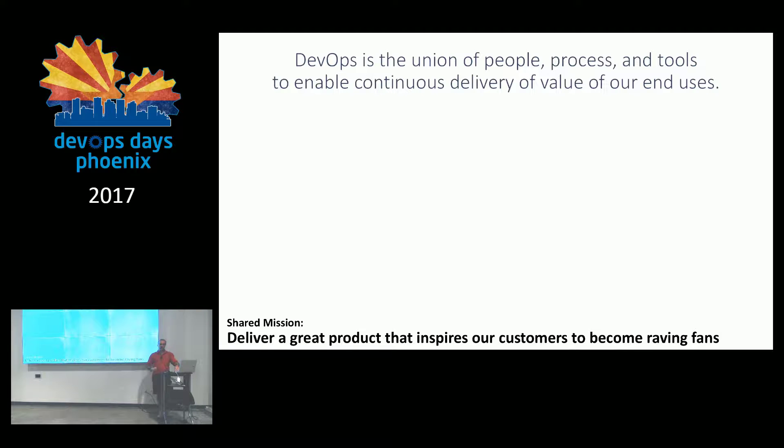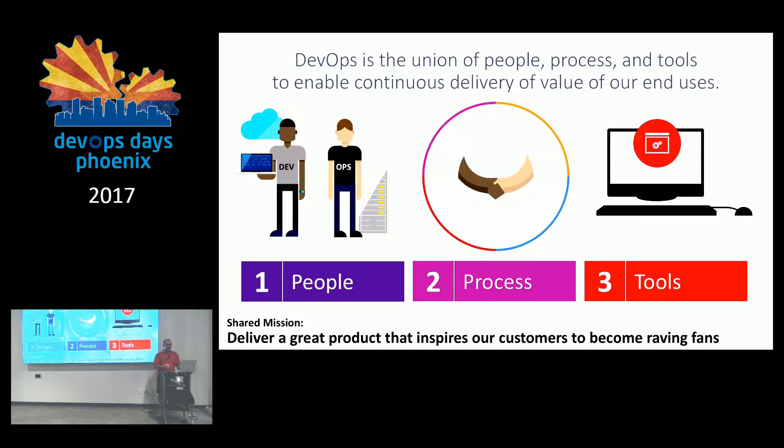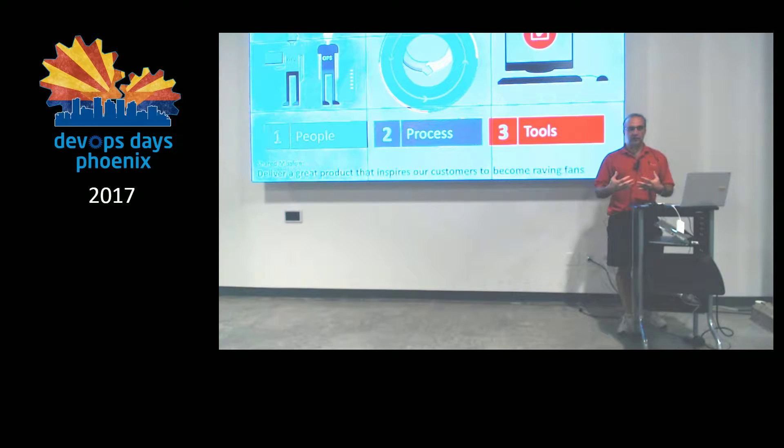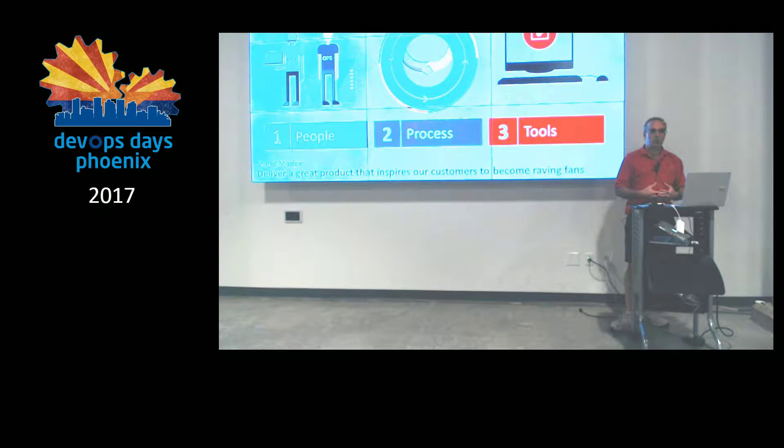My perspective on DevOps is very different than most sessions you've probably attended related to DevOps. DevOps is a union of people, process, and tools. But I always talk first and foremost about the people — the people is so much more important to me. Whenever I start on a value stream mapping, I'm always starting with one thing in mind: a shared mission for all.